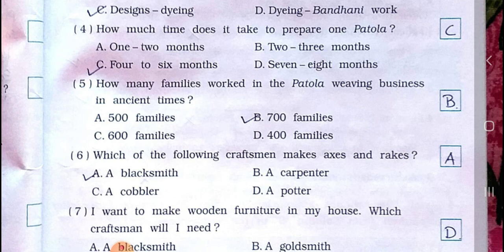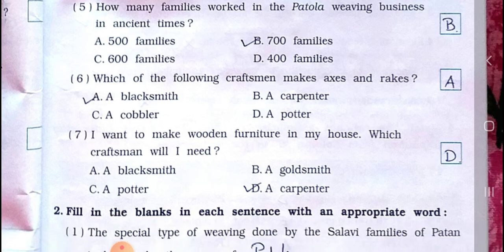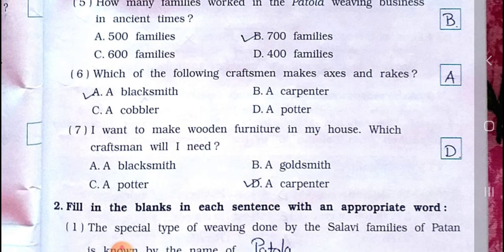Number five: how many families work in the Patola weaving business in ancient times? A) 500 families, B) 700 families, C) 600 families, D) 400 families. Answer is option B: 700 families.